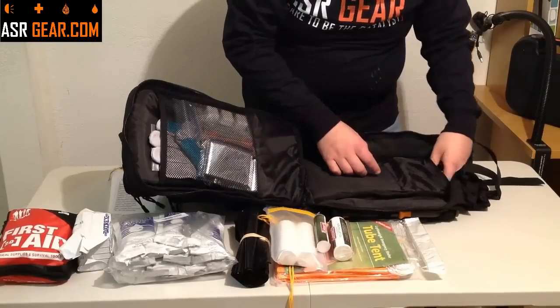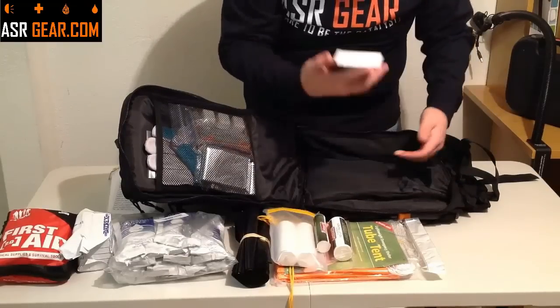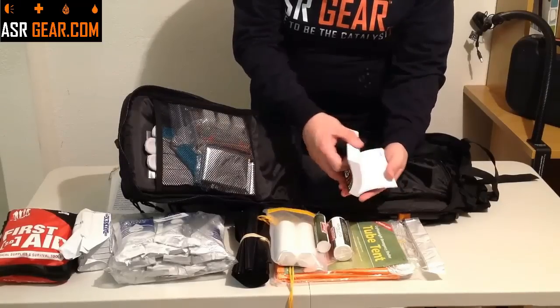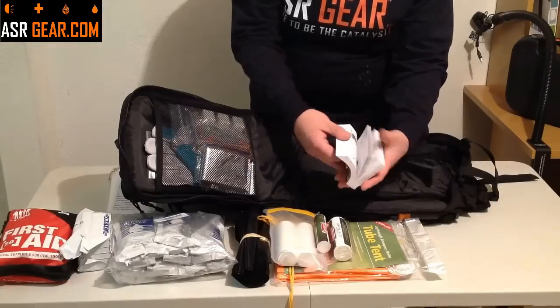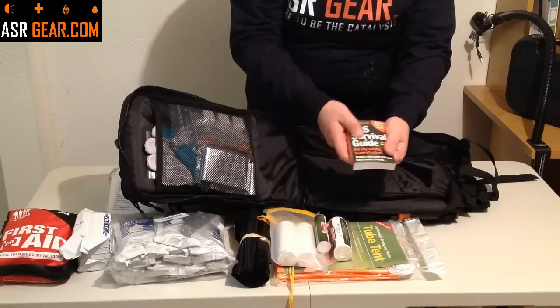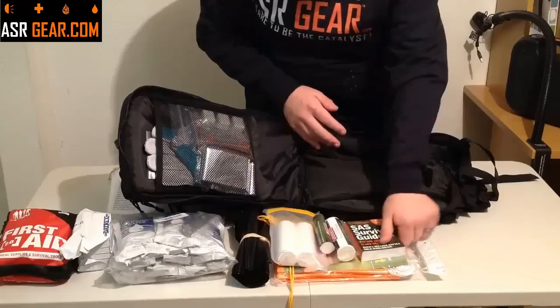Now, if you're having to use that toilet paper somewhere and you need something to read, we're going to give you the SAS Survival Guide Pocket Edition. Anything you ever need to know about surviving in the wilderness is in this book. This book knows more than Bear Grylls — this is Bear Grylls in a small book.